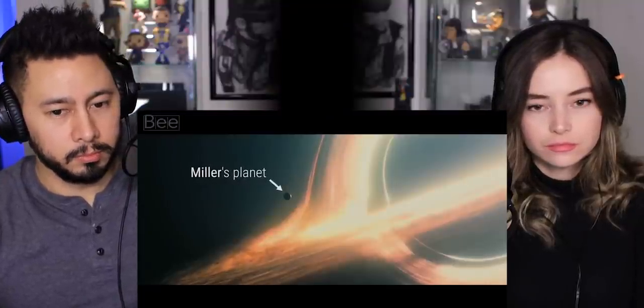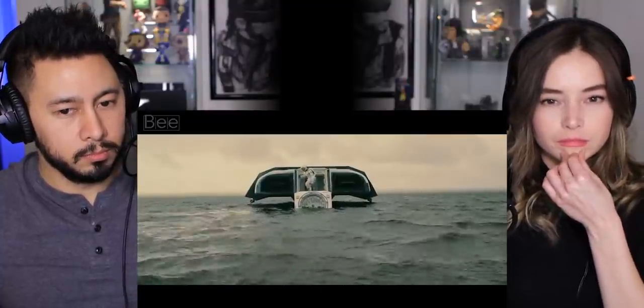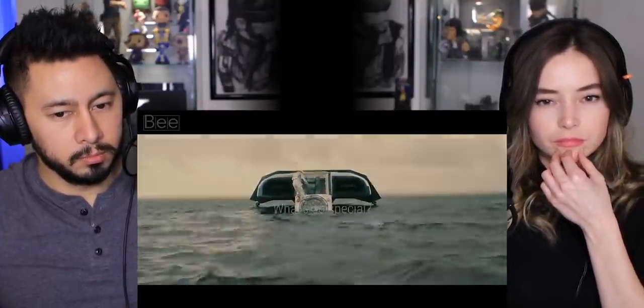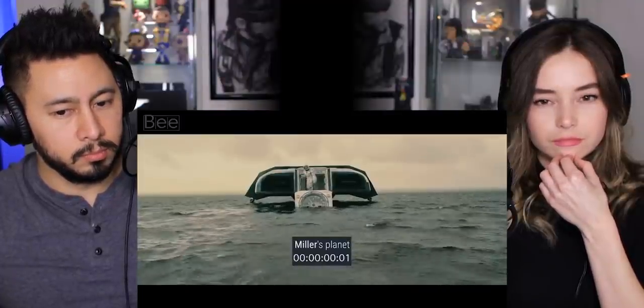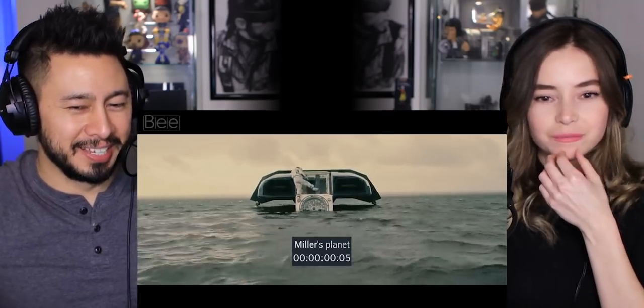This is Miller's planet — it's the closest planet to the fictional black hole Gargantua. There's one scene we're going to focus on today. So what's so special about this scene? Well, just in the span of this five-second clip from this planet, years have passed — a lot has happened on Earth. That's crazy.